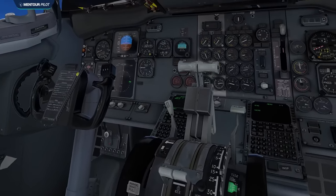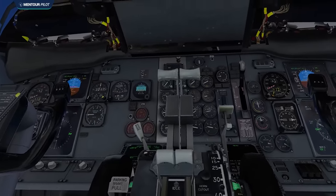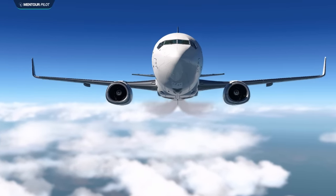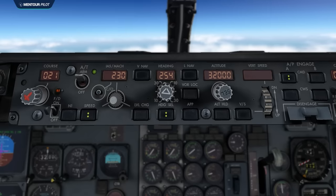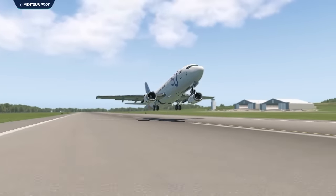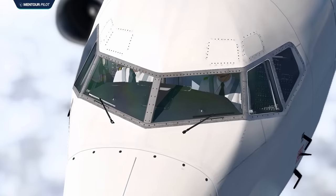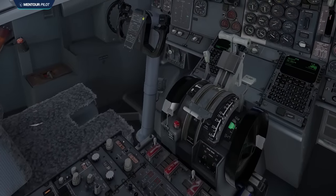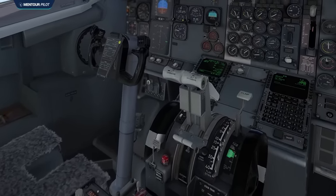The autothrottle system controls the two engine thrust levers of the aircraft and works together with the autopilot to control the aircraft's thrust output and through that its speed, climb and descent rates. The autothrottle is normally always connected when the autopilot is connected, but it can also work without the autopilot during, for example, take-off and manually flown go-arounds. It is a very good system which takes away a lot of workload from the pilots, and because it physically moves the thrust levers it's also considered to be very transparent and reasonably easy to monitor.